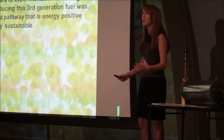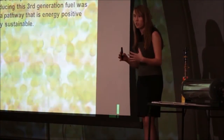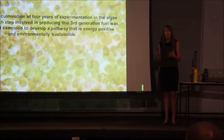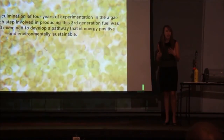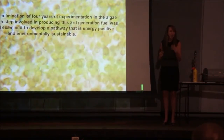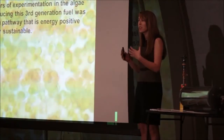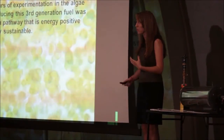Let me tell you a little bit about the algae to oil process. First you start with cultivating the algae, growing it to large quantities. Then you go into harvesting the algae, taking the biomass out of solution. Then in the extracting phase you extract the fatty acids, the lipids, from the biomass. And lastly in the transestifying phase you turn these fatty acids into a biodiesel we can use.